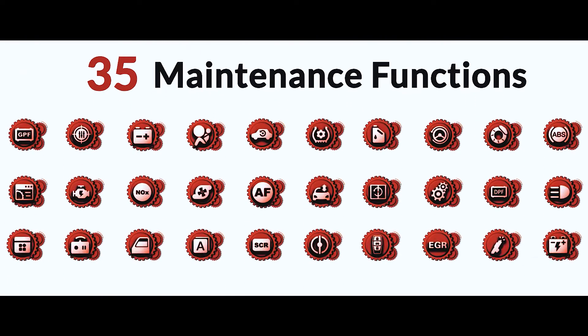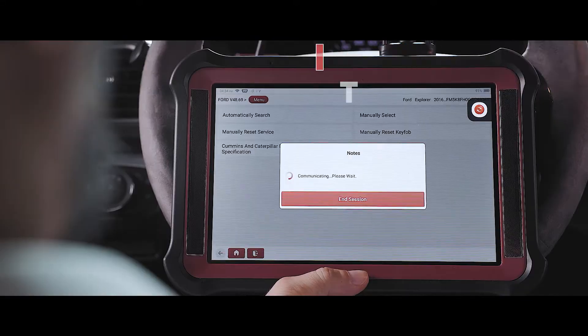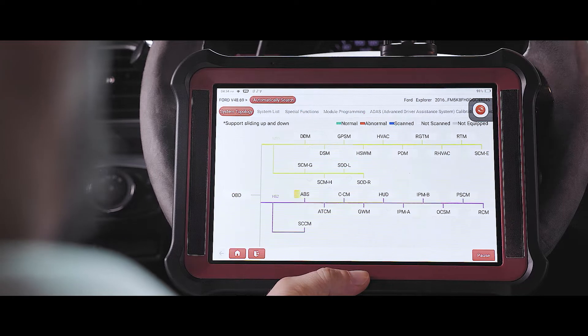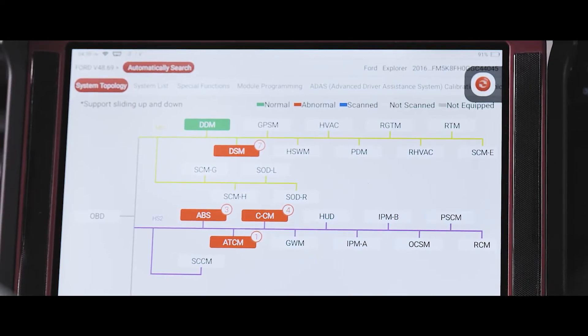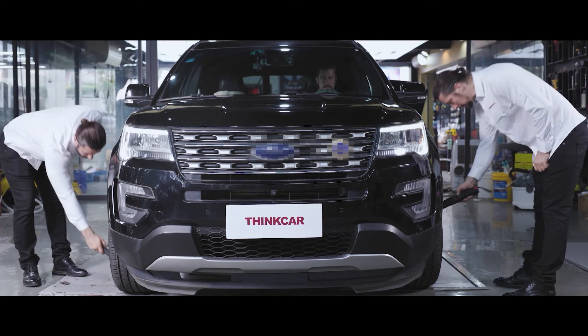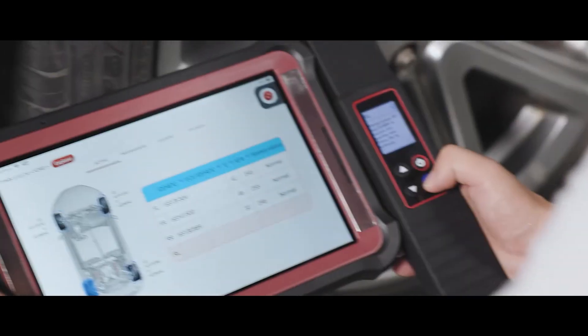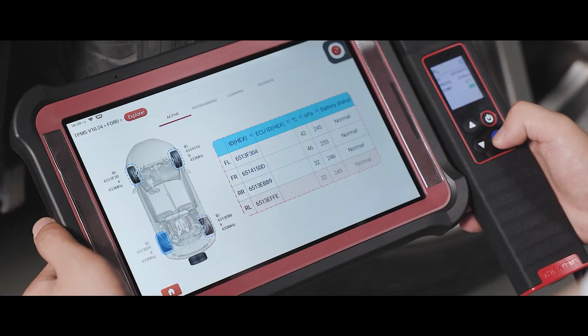Up to 35 different maintenance and special functions, intelligent topological graph for vehicle system communication status, system configuration, and fault information. The activation, programming, and learning functions of TPMS can be accomplished by the wireless tire pressure diagnostic tool.